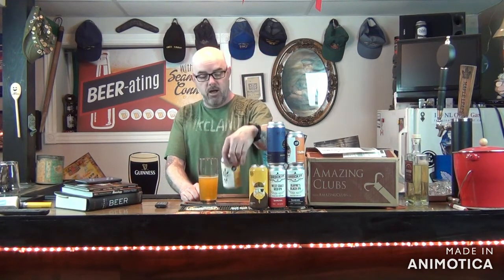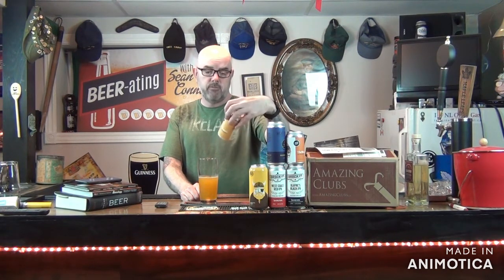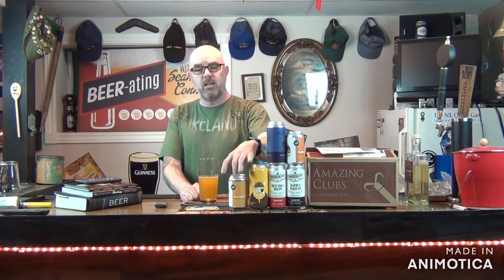My ratings are always out of five. A one being a drain pour — don't like it, can't finish it, I'm literally going to throw it down the drain. A two would be: yeah, I'm not a big fan, but I don't want to waste my beer so I'll finish it. A three would be a good beer. A four would be a very good beer. And a five would be the best beer ever.